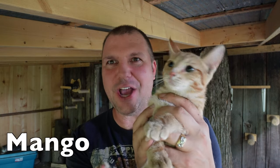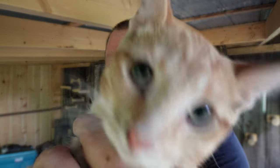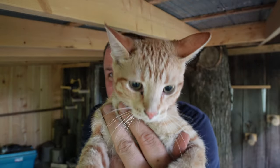They're a little scared right now because I'm grabbing them, but here's Mango. Mango — because he's orange. And here come the girls.